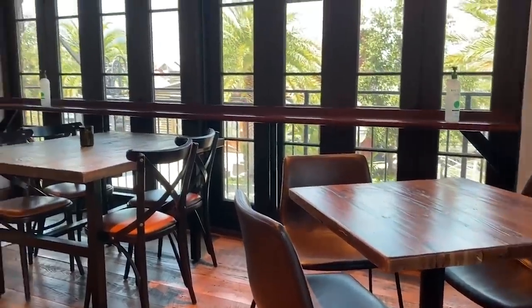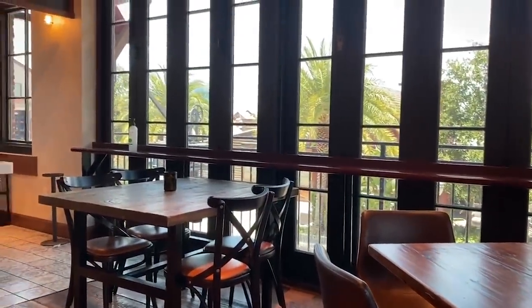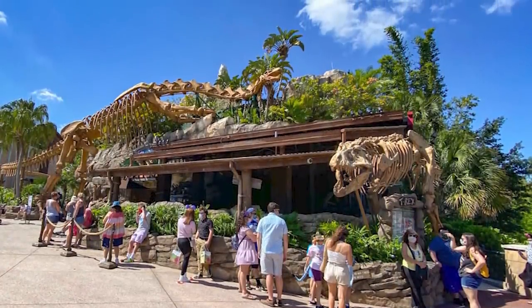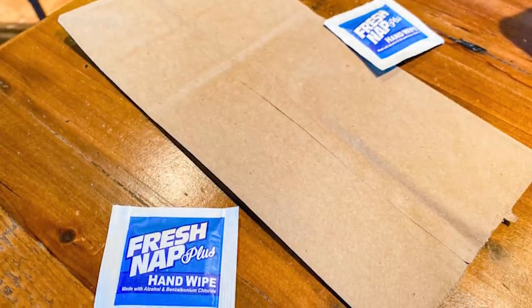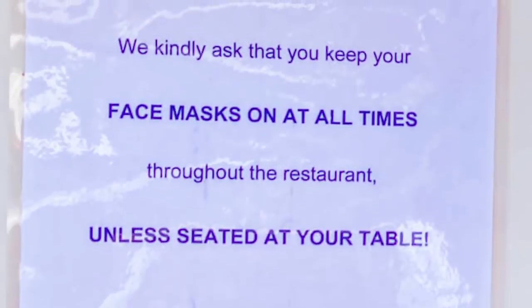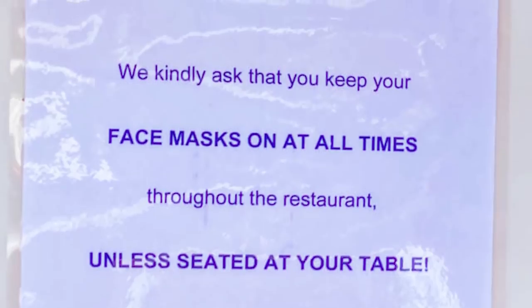Some restaurants have begun to offer little disposable bags or something similar to store your mask while you eat, but we expect most restaurants won't have that extra amenity, so you should plan ahead. You don't really want to shove it in a pocket because of potential contamination. You want to reduce the amount of times you're touching your mask as much as possible — taking it off once you sit down to eat and not touching it again until you're ready to get up.